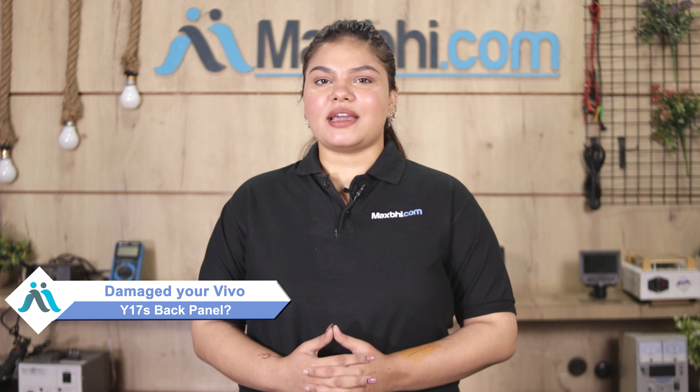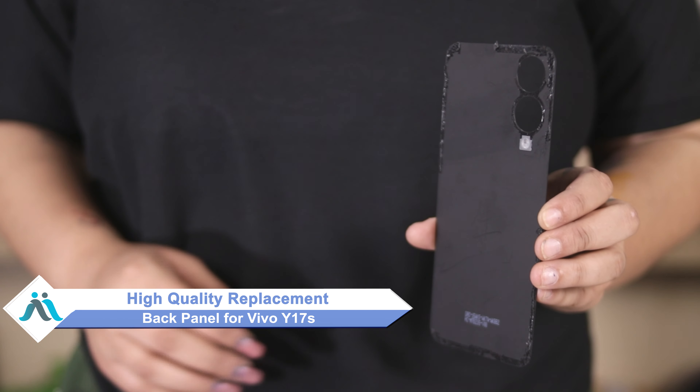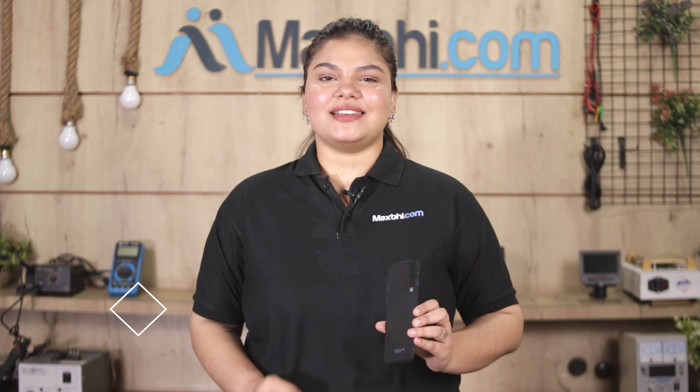Hi friends, this is Lucky from MaxP.com. Friends, kept Vivo Y17S back panel damaged of high repair cost of your smartphone? Don't worry, you can now buy high quality replacement back panel for your original Vivo Y17S at a very affordable price from MaxP.com and can fix your phone yourself at home or get it repaired by any professional very easily.